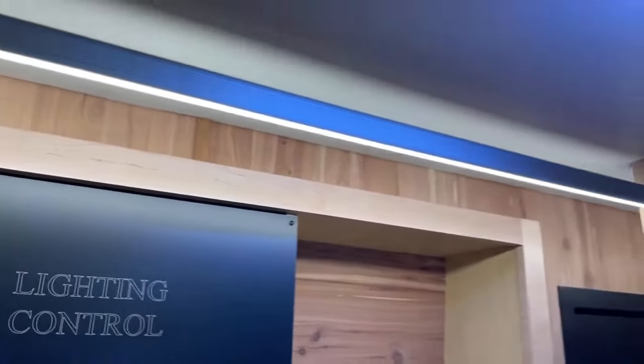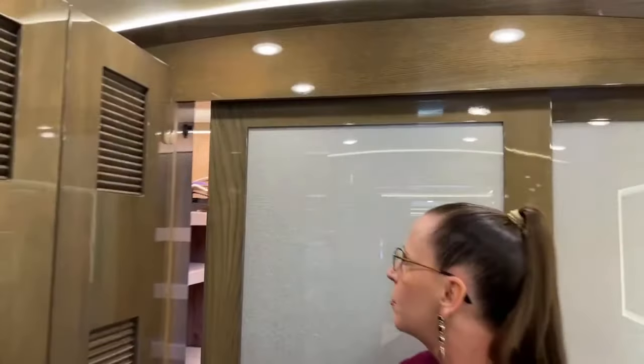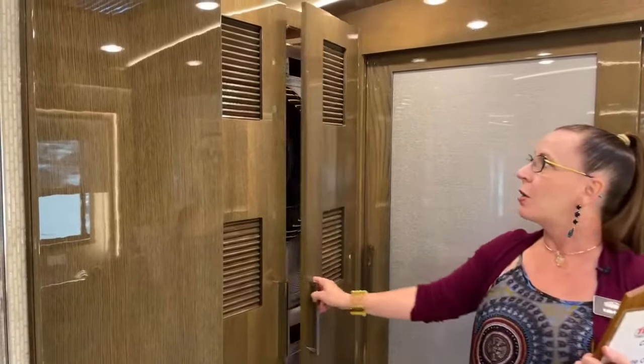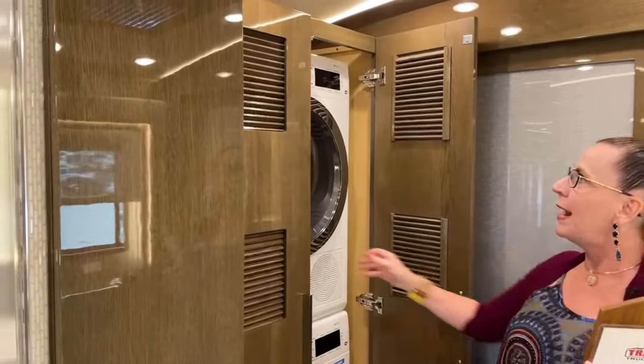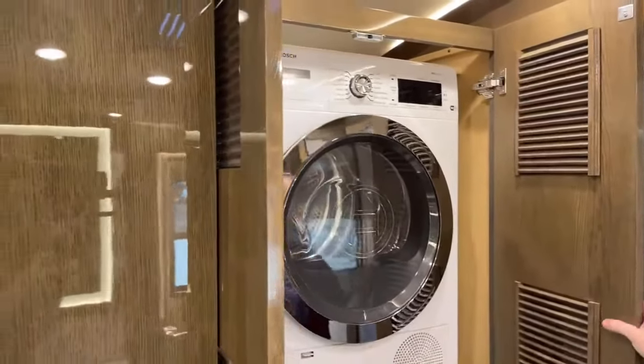This three-tiered lighting really makes a big difference throughout the coach — things just glow. It's absolutely splendid. And on the word of splendid, let's go into our washer and dryer and realize that we do not have a Splendide in this coach — we actually have a Bosch washer and dryer. This is a residential capacity unit.